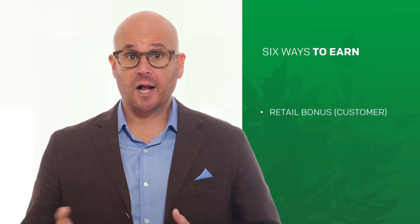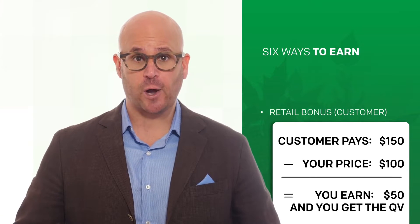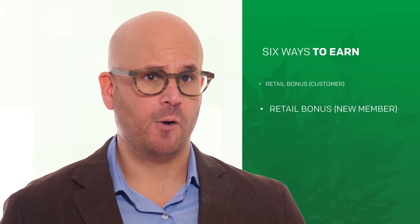Here are the six ways you get paid. First, the customer retail bonus: a customer buys a product through your replicated ForeverGreen site and pays the retail price. You receive the difference between the retail price and the wholesale price that ForeverGreen members enjoy.